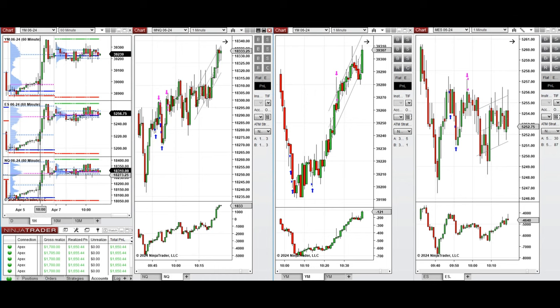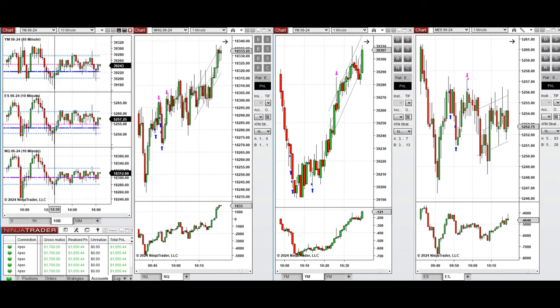If you look at the macro chart of one hour, we see that the price was fluctuating around the previous day close on all E-minis and retested this level a few times back and forth, and started to go up during the London session pre-market.